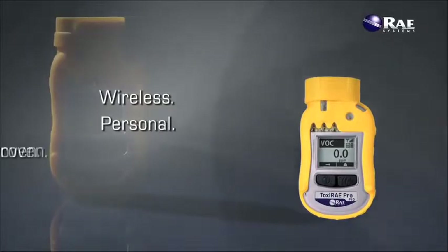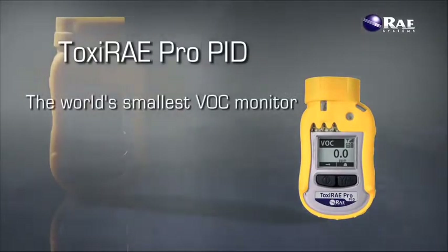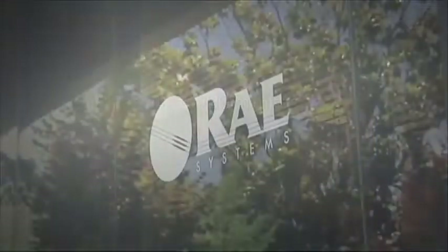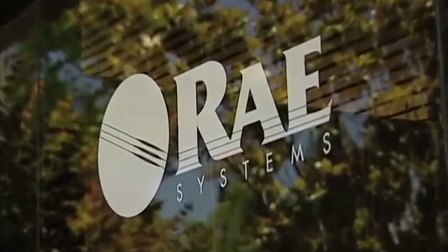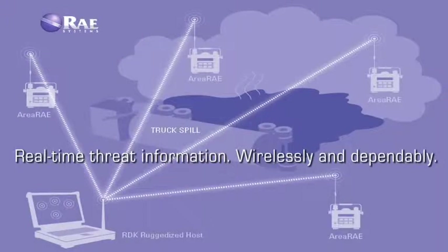Wireless. Personal and proven. The Toxiray Pro Photoionization Detector is the world's smallest wireless personal monitor for volatile organic compounds. It's part of Ray System's proven gas detection solutions that put customers in control of their threat data with real-time information, wirelessly and dependably, to enable immediate action.